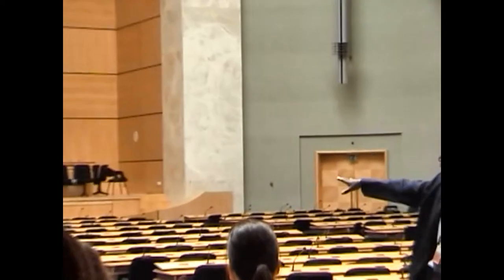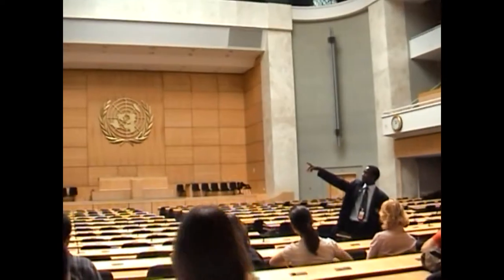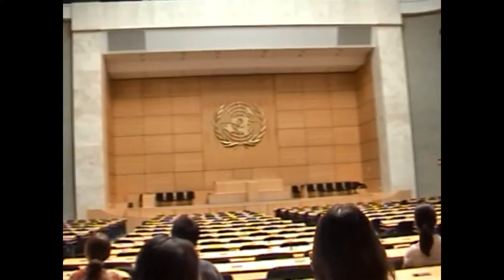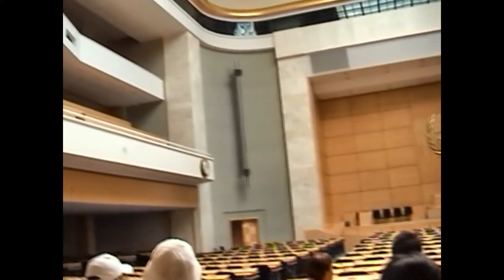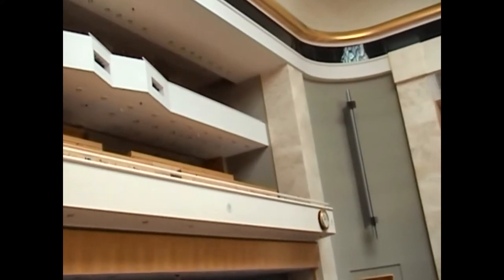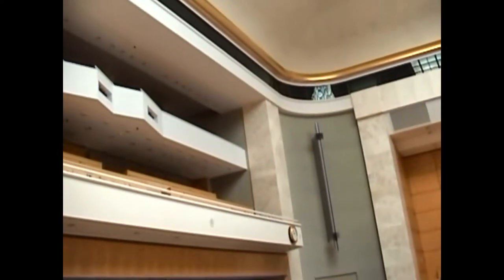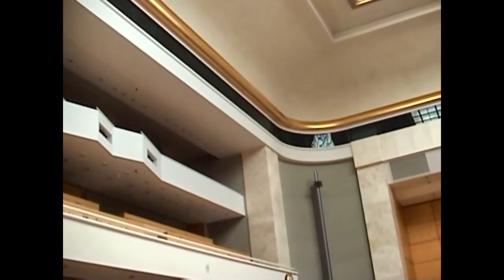This is the biggest room. We have the ground floor for delegates, the first floor with microphones for observers, the second floor for the press and journalists, and also the first floor for the journalists. On the top, with the glass, always for security reasons, we have the public — always on the top. And we also have the interpreters here on this side.